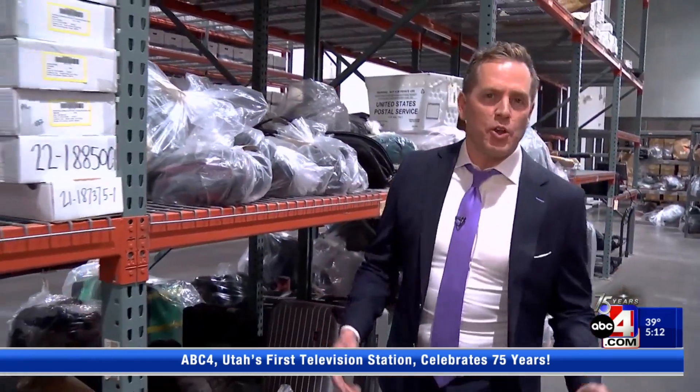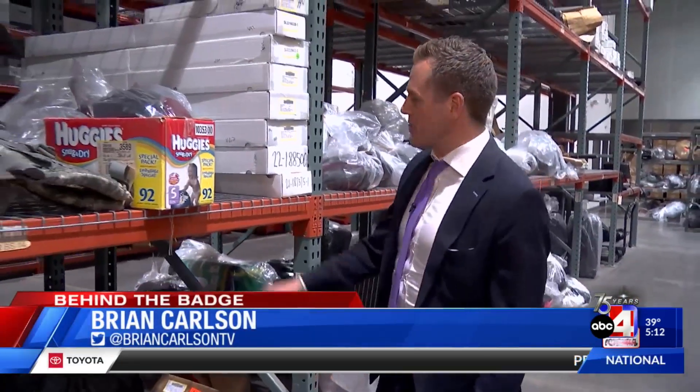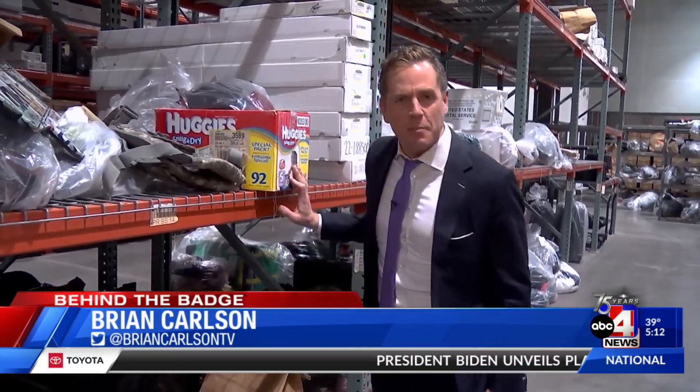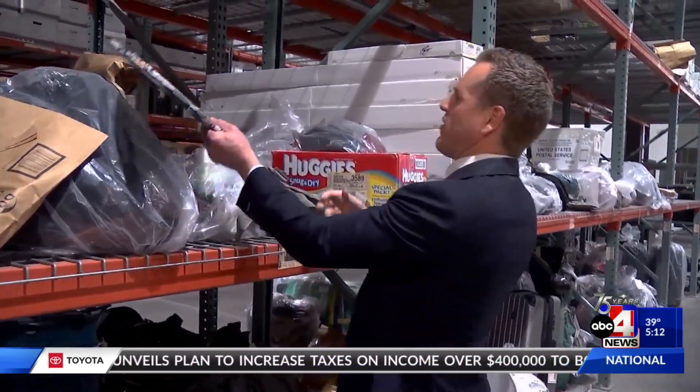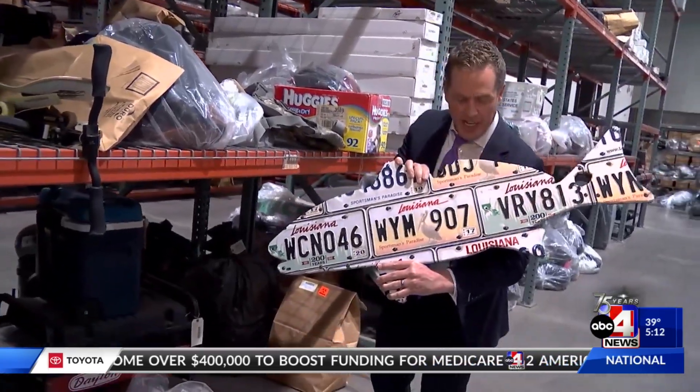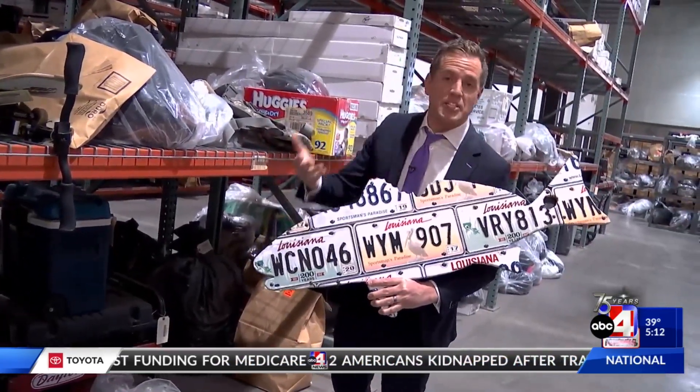That feels like a lot. It's overwhelming. When you walk through here, you find any number of random things: a Huggies box full of sex magazines, someone's Kevlar vest, and a big fish made out of Louisiana license plates. If you could think of it, they've probably seen it here.